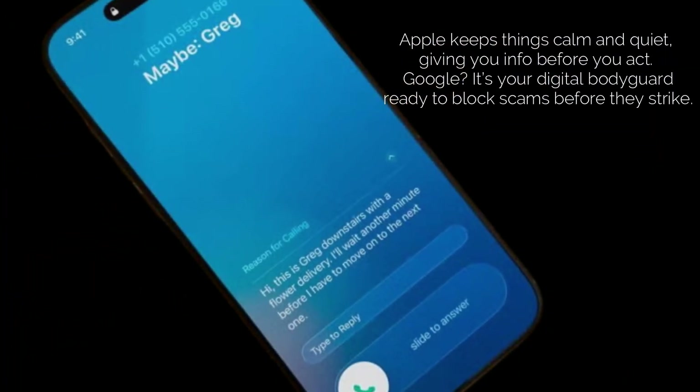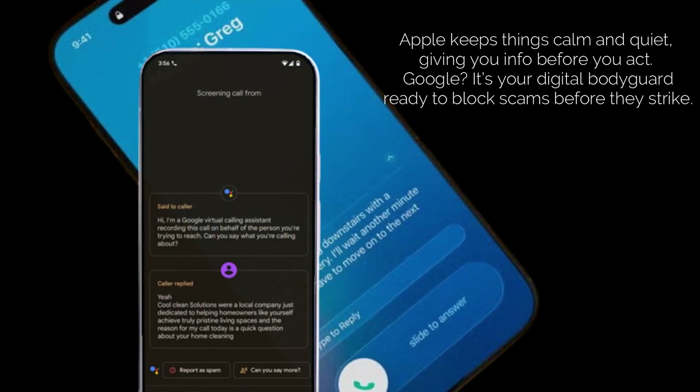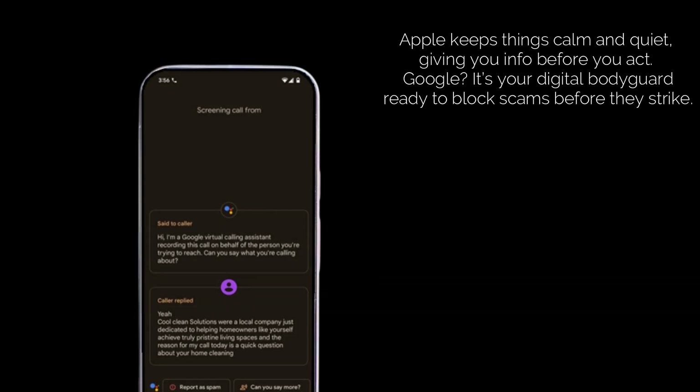Philosophy: Apple wants to minimize disruption and give you information before you engage. Google is more about proactive defense, especially against sophisticated scams trying to exploit your device.